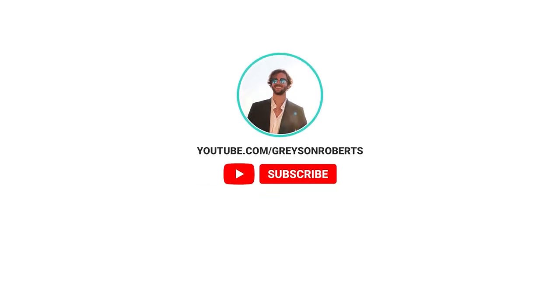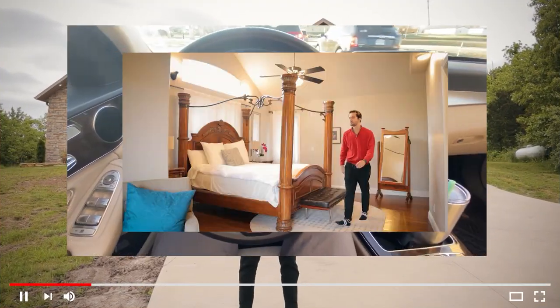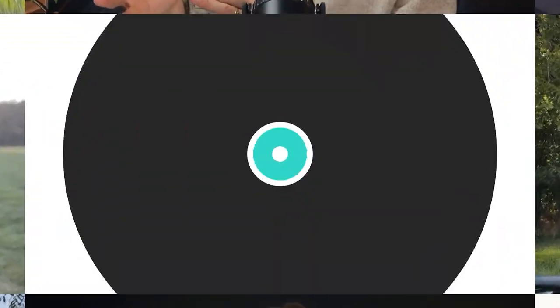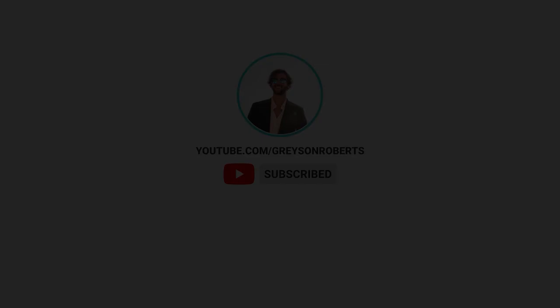Welcome to the pros and cons of the inflatable hot tub 2023. Today we're going to talk about the pros and cons of an inflatable hot tub.